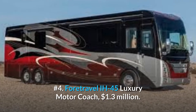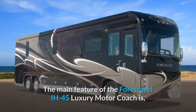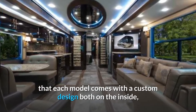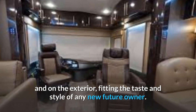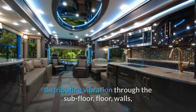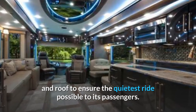Number 4: 4Travel IH45 Luxury Motor Coach, $1.3 million. The main feature of the 4Travel IH45 Luxury Motor Coach is that each model comes with a custom design both on the inside and on the exterior, fitting the taste and style of any new future owner. The RV comes with a custom-built chassis similar to those used in aviation, distributing vibration through the subfloor, floor, walls, and roof to ensure the quietest ride possible to its passengers.